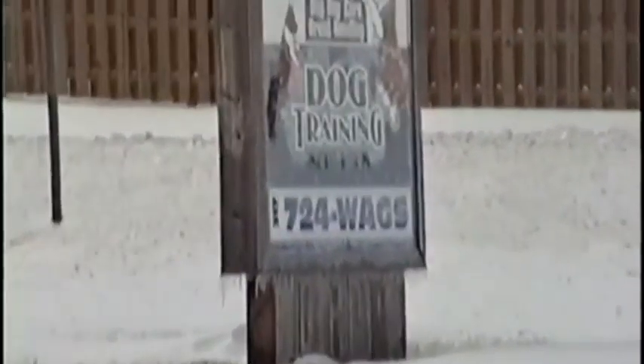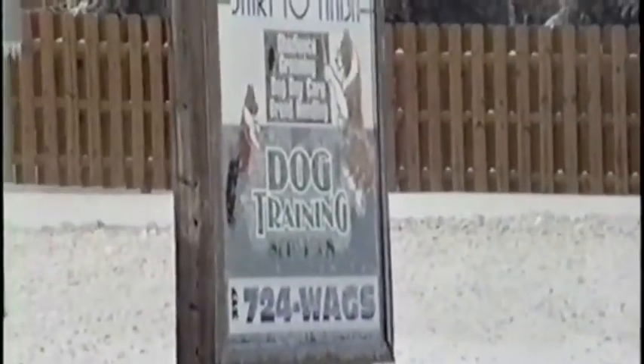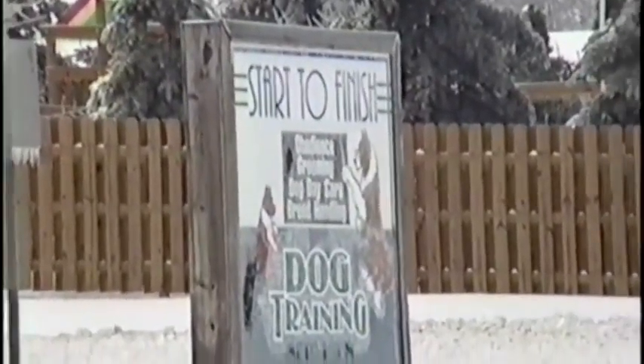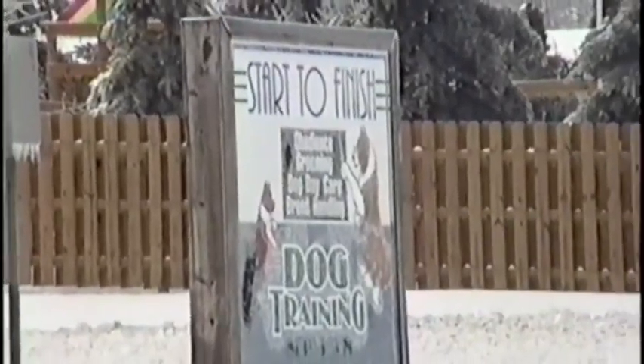Start to finish dog training services — our phone number is 724 WAGS. The sign says obedience, grooming, doggy daycare, and breed handling. That's our sign; it says it on both sides.